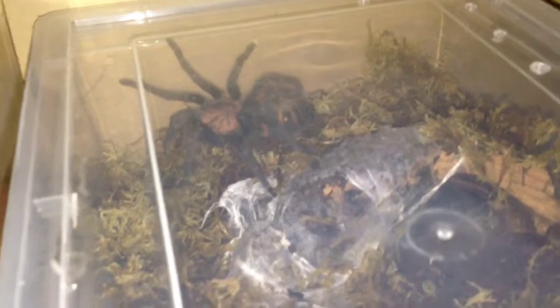I did give one tarantula a new home here. This is my Cyclosternum fasciatum, the Costa Rican tiger rump. I misnamed her last time in my last video — I said she was a Venezuelan southern tiger, but she's the Costa Rican tiger rump, I was a little tired then. I just put her in here with her web, hopefully she likes it. It's a bit smaller than the last enclosure, but she's a pretty small T, so I think it suits her better — she'll be a little more comfortable in there.